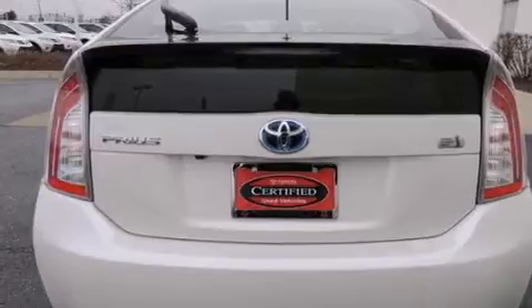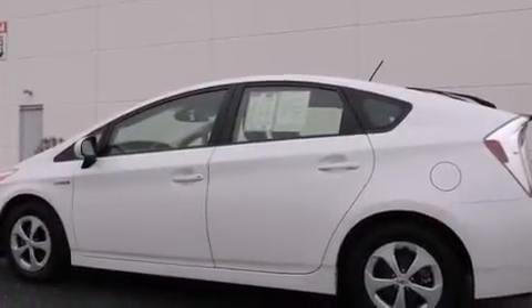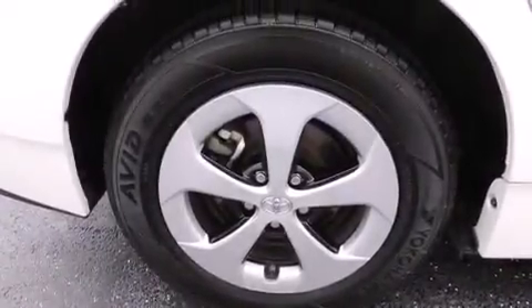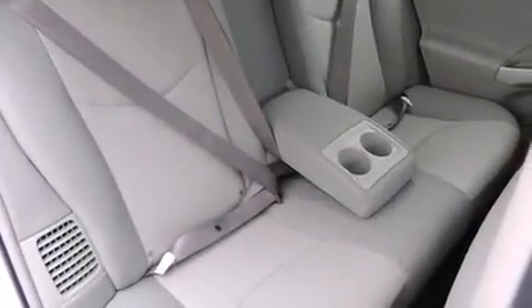The following features are also included: air conditioning with automatic climate control, a split folding rear seat, cruise control, a CD player, front side impact airbags, an auto-dimming rear view mirror, a home link feature, a rear window defroster, and a keyless entry system.